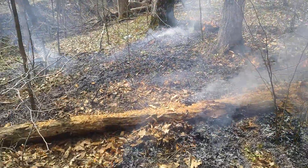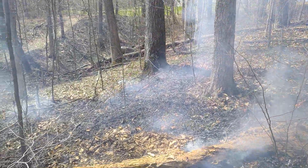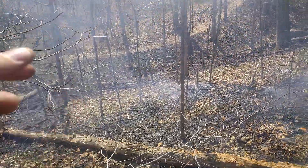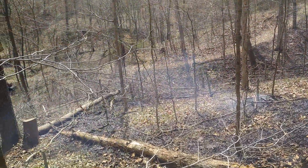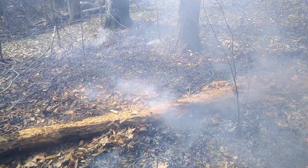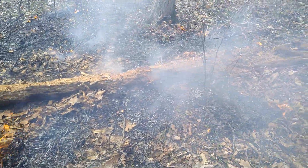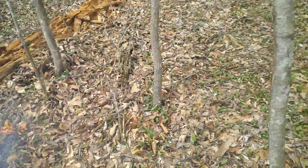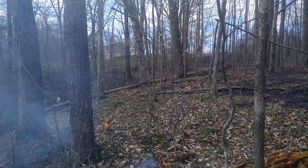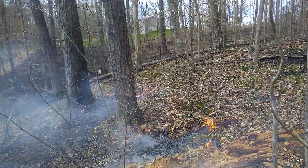Welcome back to Holler Woodsman channel, out here working on the control burn, just about finished up. You can see we got that hillside over there, down into this brush where I cut some of this stuff. Got kind of this old log here as a fire break. There's a little bit on this side but I raked some of the leaves up, got it kind of thin through there where some of that is.